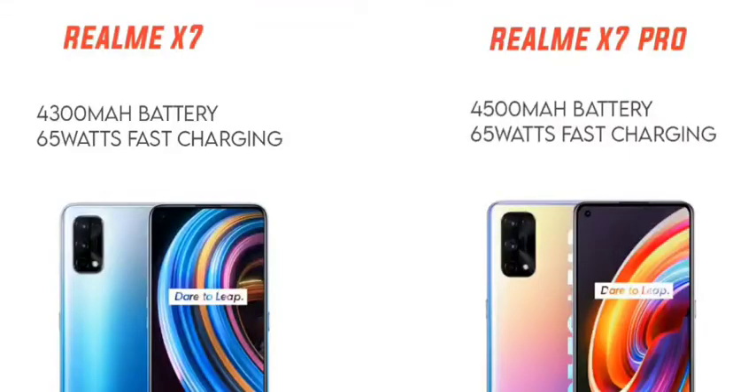The Realme X7 Pro features a 4500mAh battery. It also supports 65W fast charging, which can fully charge the device in approximately 30 to 35 minutes.